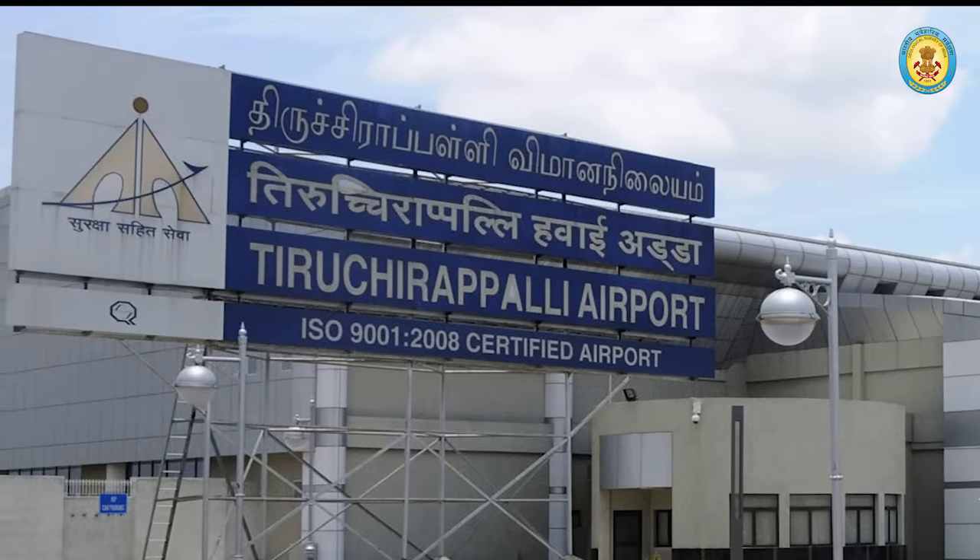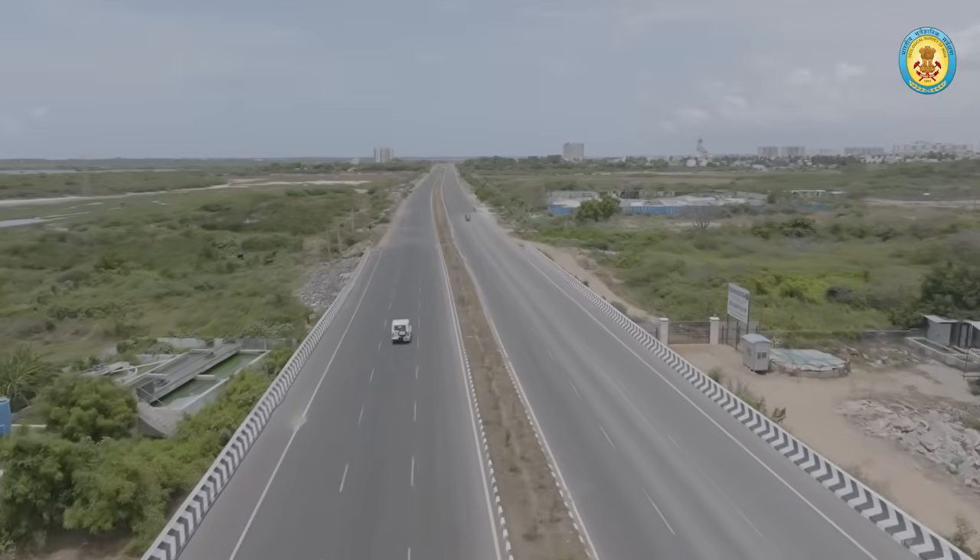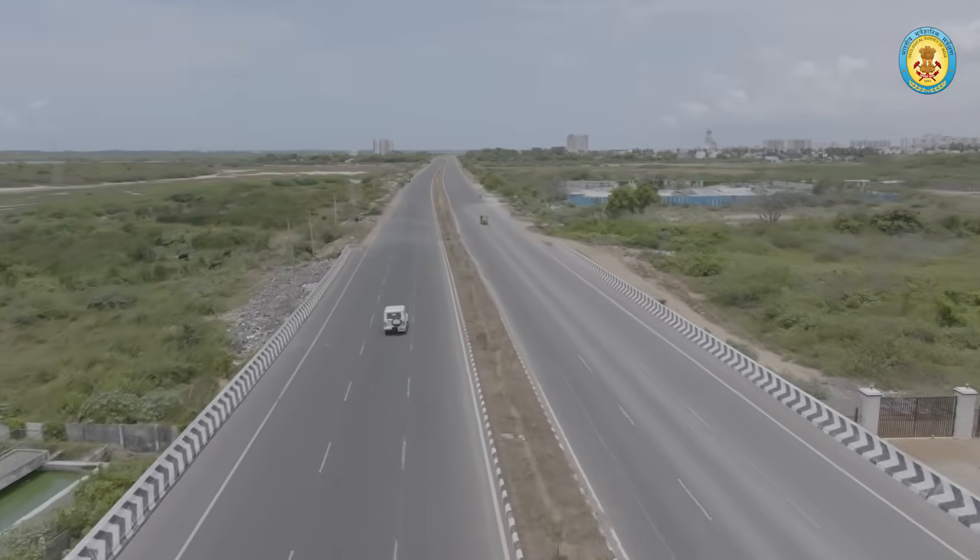To reach the park, fly into Trichy Airport or take a train to Ariyalur Railway Station. The park is accessible via the NH45 Chennai–Trichy Highway, making it a perfect base to explore the region's attractions.